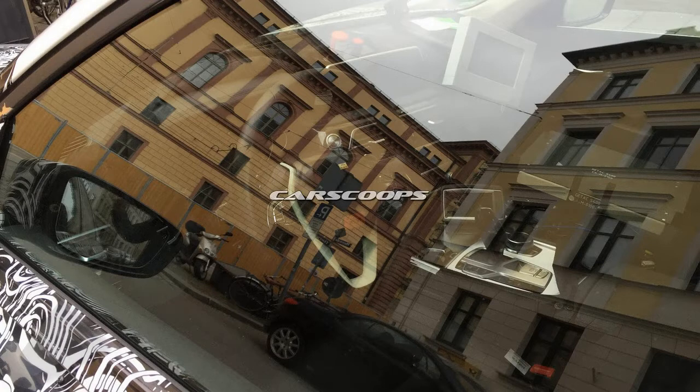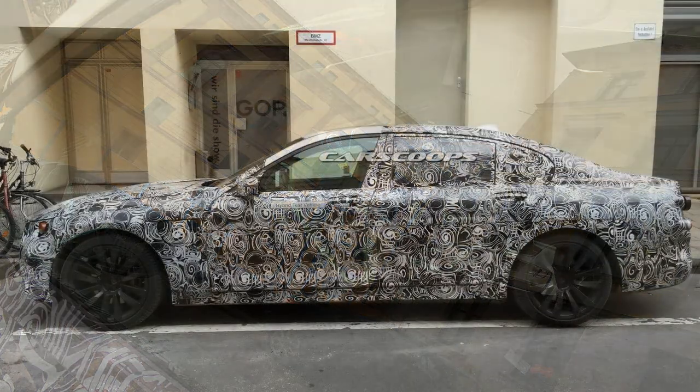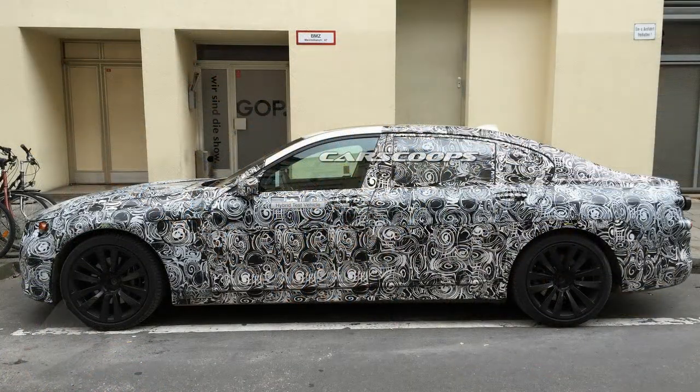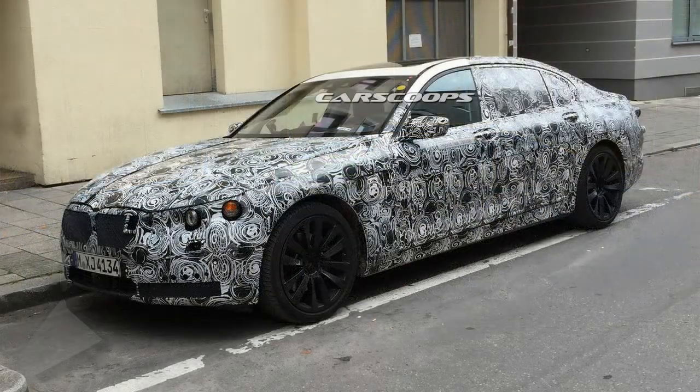The hybrid stickers are a dead giveaway for the powertrain type, but as often happens with German carmakers these days, a tape measure and a reference point always come in handy to tell one model from another. Aside from looking bigger than the next-gen 5 Series testers on the outside, the wider center console and the placement as well as the style of the start button on the dashboard inside confirm that it's a 7 Series.